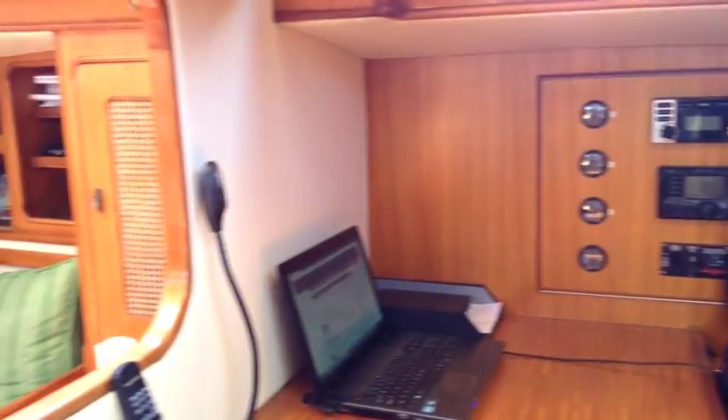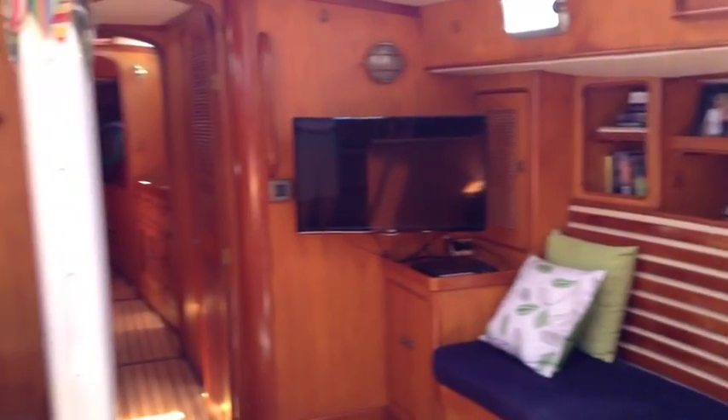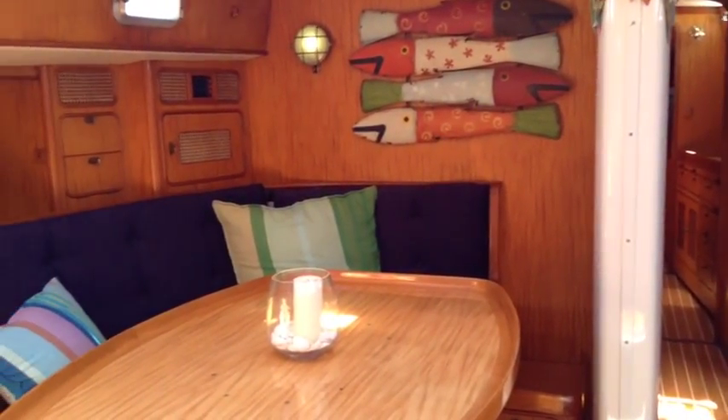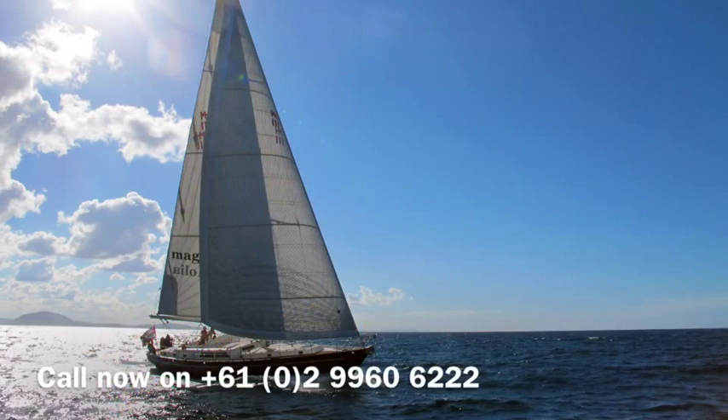So if sailing in style is what you're after — something big, comfortable, with the ability to live aboard and live your dreams — then get in contact with us at Yachty and we'd love to arrange an appointment to show you over Magnolia at your convenience. Thank you.